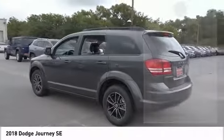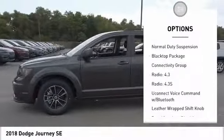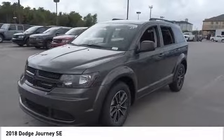Here are some of this vehicle's great options: traction control, dual airbags, leather-wrapped steering wheel, air conditioning, power steering, four-wheel disc brakes, electronic stability control, CD player, power windows, and trip computer.